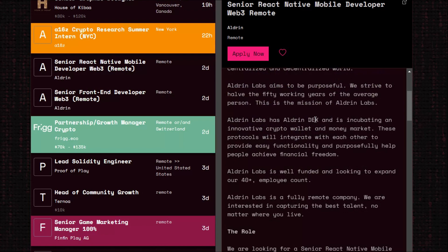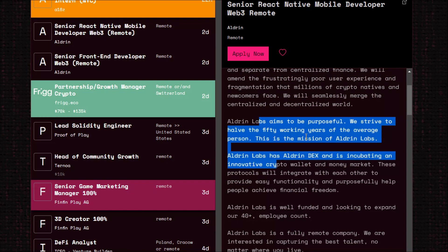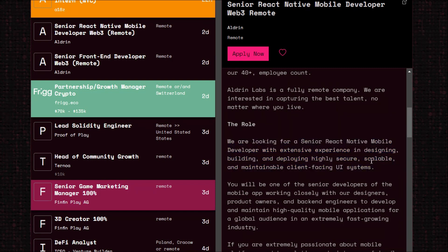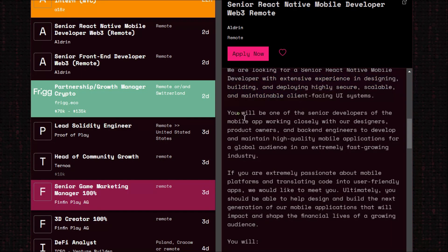Here you can find all the requirements you need to have to get this job. They've explained what the company does and the role expectations. They are looking for a senior React Native mobile developer with extensive experience in designing, building, and deploying highly secure, scalable, and maintainable client-facing UI systems. You have to build an application using React Native with Web3 integration. If you've watched my NFT marketplace project, you can easily apply for this job.